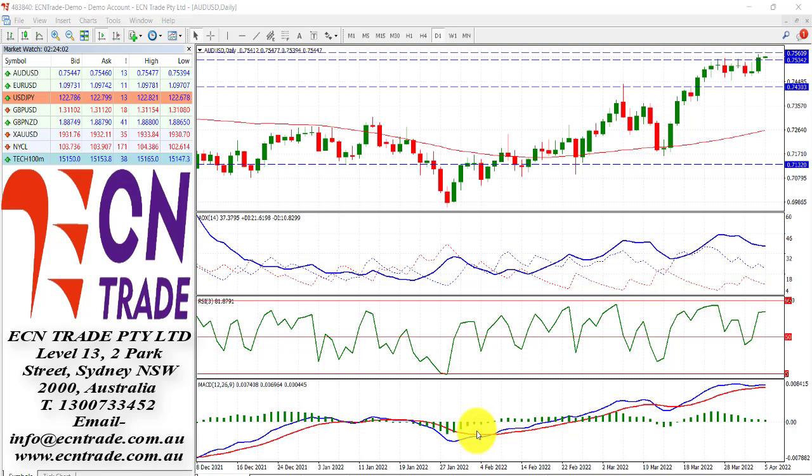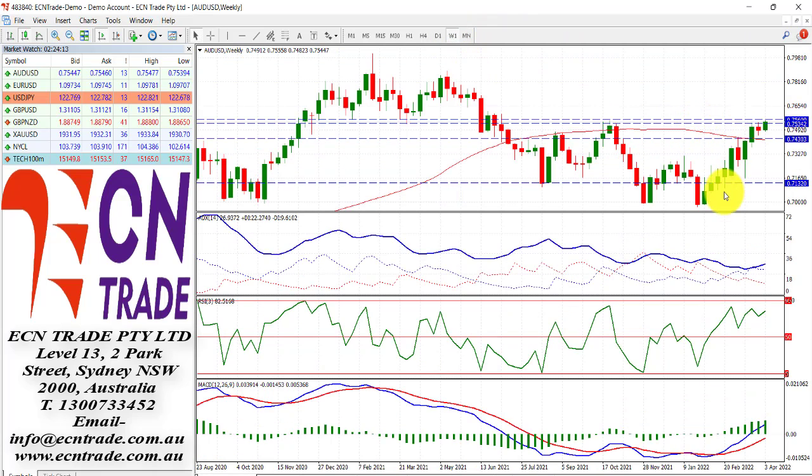The Australian dollar stages another upside attempt, and this time has managed to break through the 75.25-35 level. However, the next level I view at 75.60 will be the challenge. If we see a break above there, then we have to reassess the whole pattern and therefore look for a further bullish case.